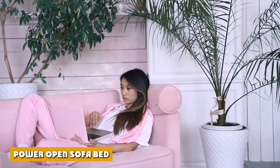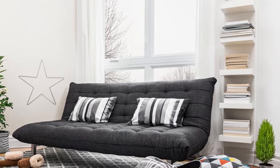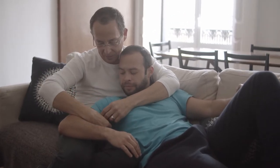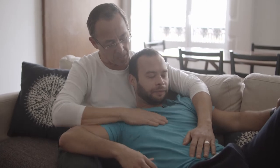Power open sofa bed. A power open sofa bed is particularly interesting as it is a type of sofa bed that opens itself up all on its own the moment that you or anyone else enters the room. They are quite convenient and easy to operate. One thing to keep in mind, though, is that if you happen to have a space-challenged area, a power open sofa bed might not be the best sofa bed option for you.